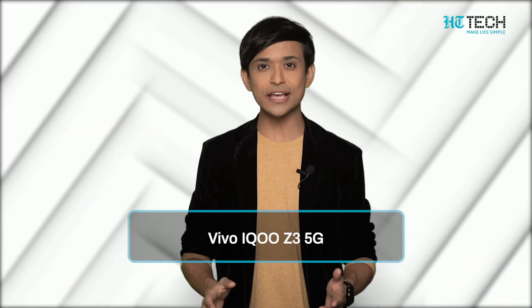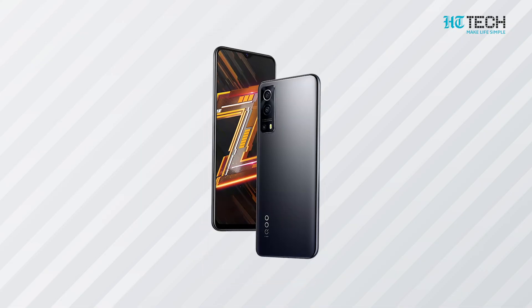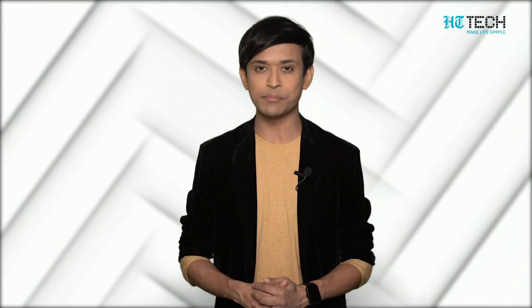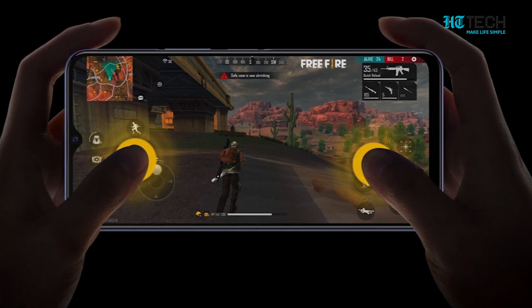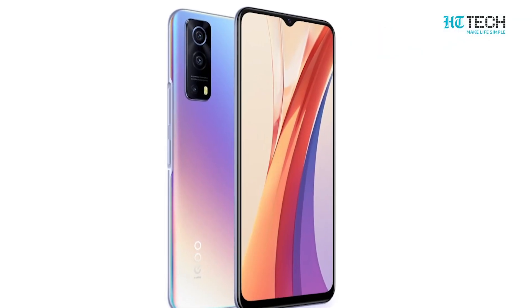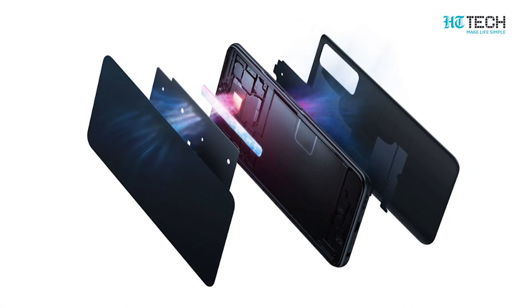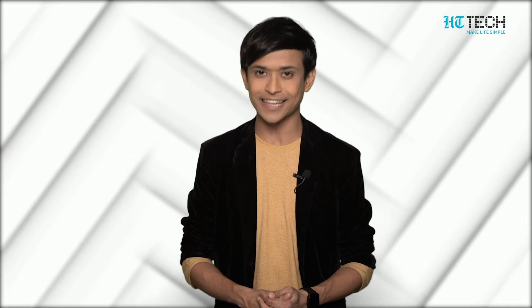Vivo iQoo Z3 5G. The iQoo Z3 5G has cutting-edge technology over a few others in this segment. It has a 180 Hertz touch sampling rate, meaning the phone can respond to a user's touch 180 times in a second. Another major highlight is its camera — the front camera is 64 megapixel and can get brilliant images in any light setting. The phone also has a 6.8 inch screen and 6 GB RAM, making it one of the best 5G compatible phones in the market.